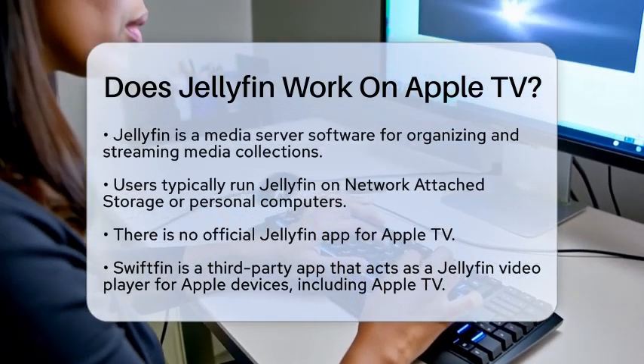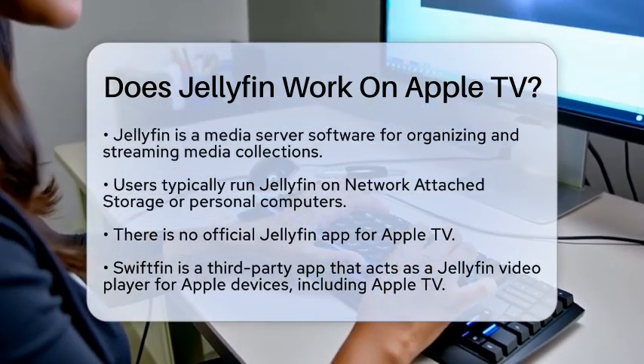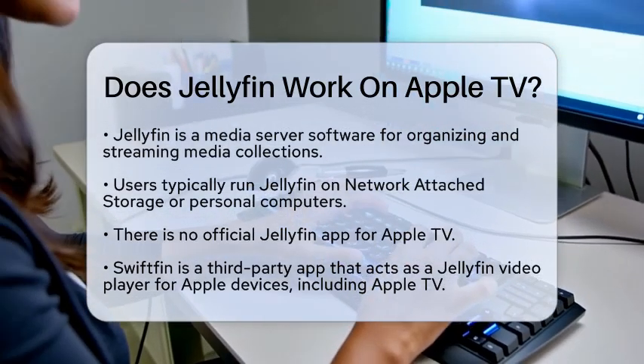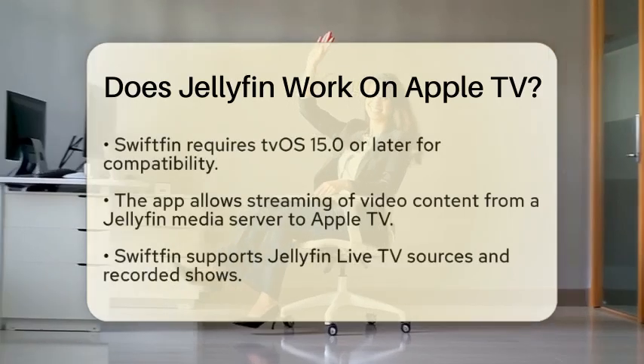When it comes to Apple TV, there is no official Jellyfin app developed by the Jellyfin team. However, there is a third-party application called Swiftfin that serves as a Jellyfin video player specifically for Apple devices, including Apple TV.